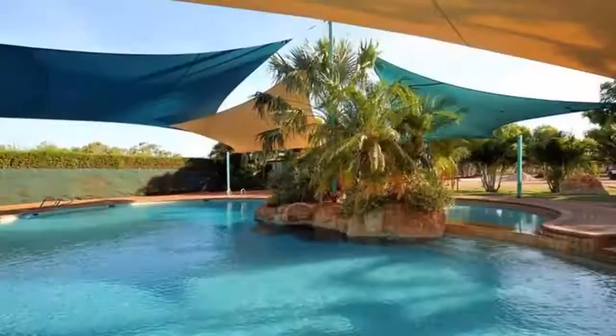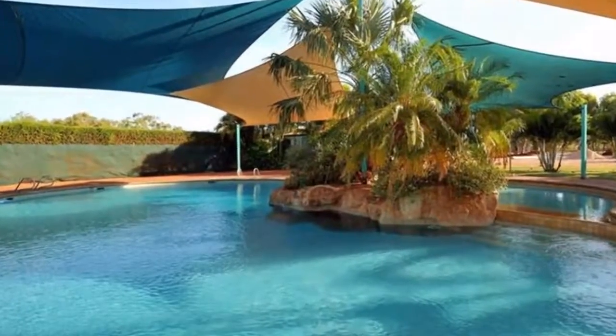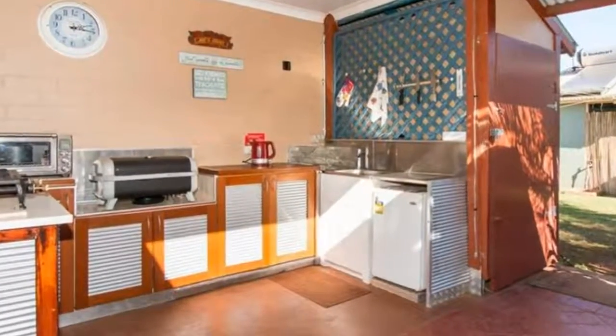Enjoy the lifestyle with all the park facilities including a tropical pool, on-site shop, a golf course across the road, and boating facilities close by. Make this your Broome Holiday Home.